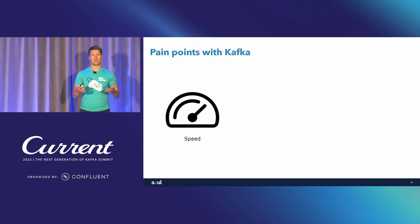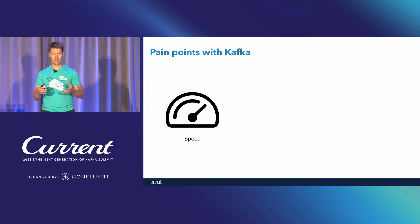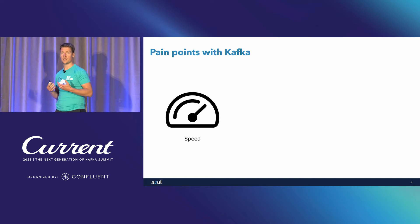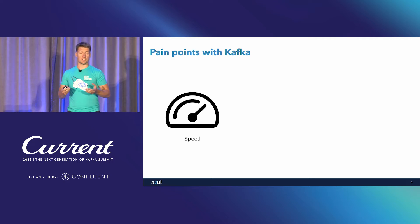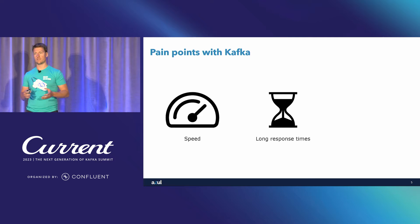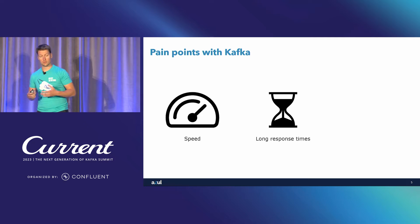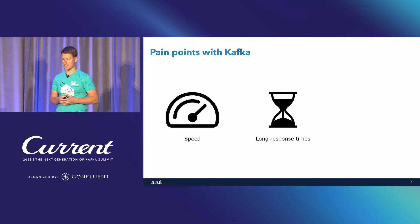So let's talk about pain points running Kafka. What do we typically worry about when we run Kafka clusters? We worry about the speed — that our Kafka cluster will not be able to handle the amount of operations per second. We worry about the latencies of individual transactions, especially when Kafka is used in real-time applications, that we get delays, orders cancelled, events missing.